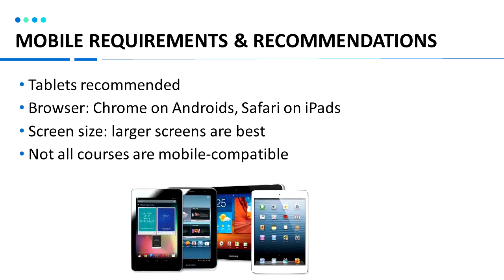Metrics is also accessible from your phone or tablet. We recommend using a tablet device as the screen size is larger. You'll use Chrome as the default browser on Android devices and Safari for iPads and iPhones. Not all courses are mobile compatible; however, over 4,000 of our courses are available and mobile ready.